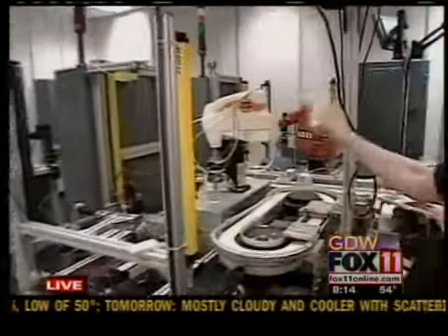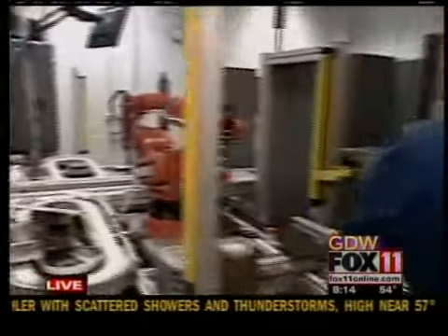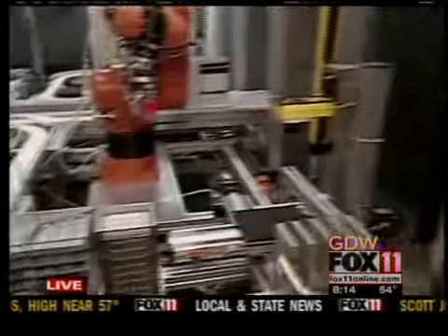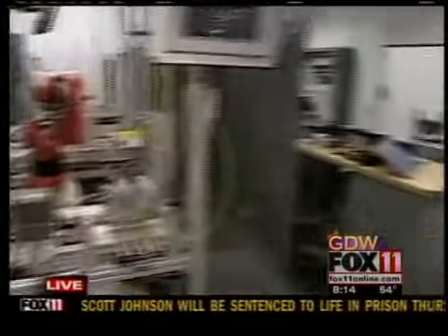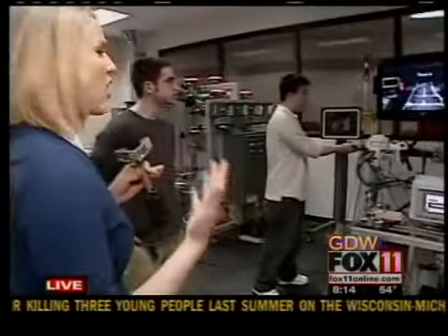Those students at Fox Valley Tech are in the Automated Manufacturing Systems program, and these are some of the other final projects. This machine here makes little doors. This one sorts packs of gum. These are the kinds of projects they did to integrate everything they've learned throughout this two-year program. The AMS program covers things like computers, robotics, programming, electronics — all sorts of different things integrated together.